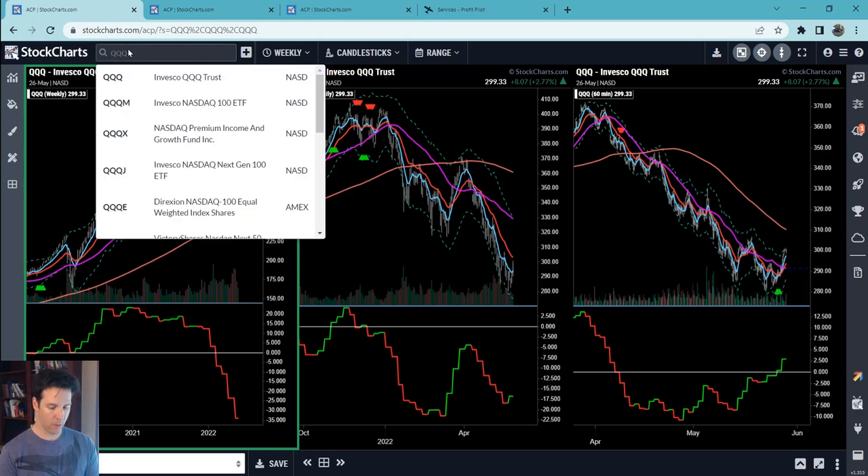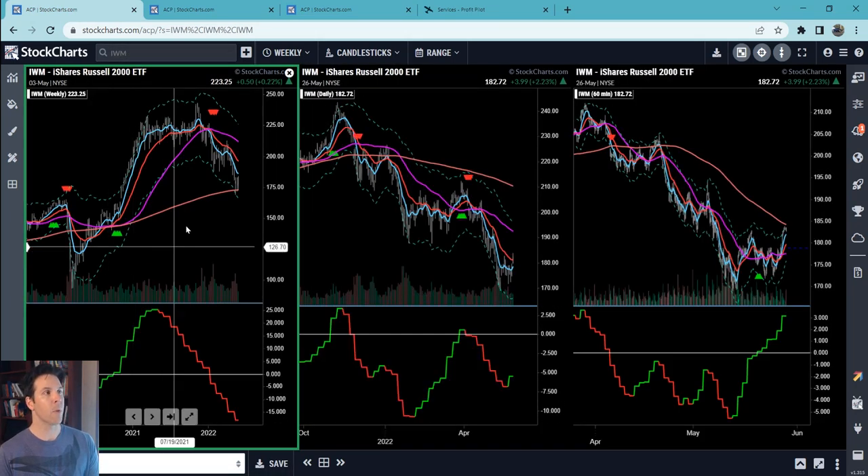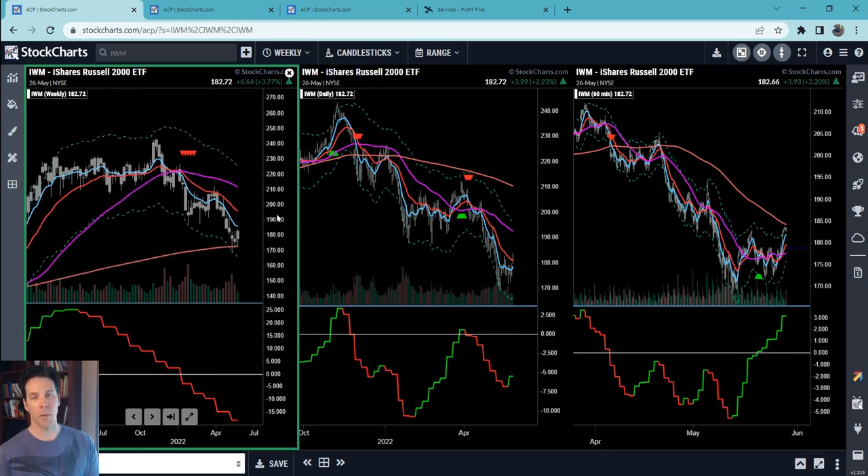On the bigger time frame for the IWM, I've been seeing a lot of stocks head for their weekly 200s. Some go further, but we've at least seen price go to the weekly 200. Lo and behold, there is price hitting the weekly 200 on the IWM. I was saying all the way back when we first started getting these bear market corrections that I would not be surprised to see the IWM hit the weekly 200 — and it did reach there.